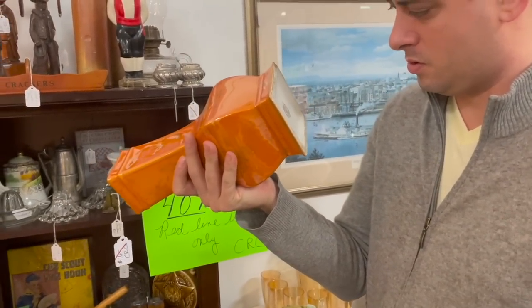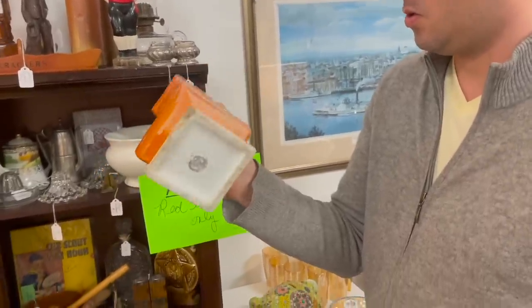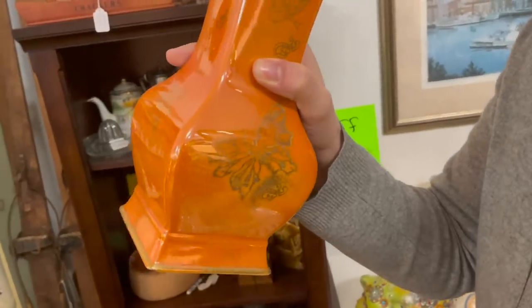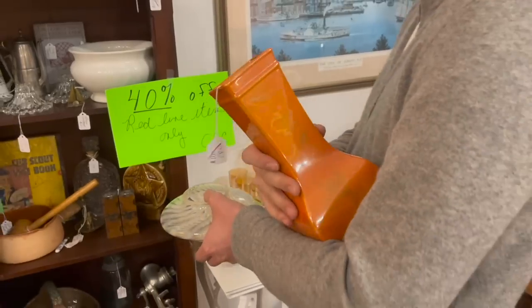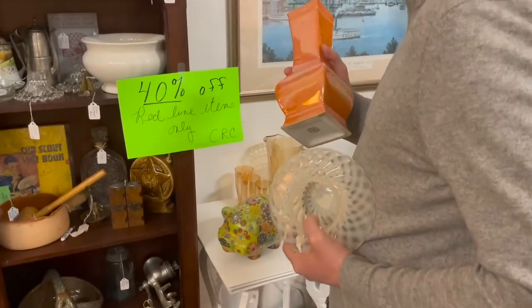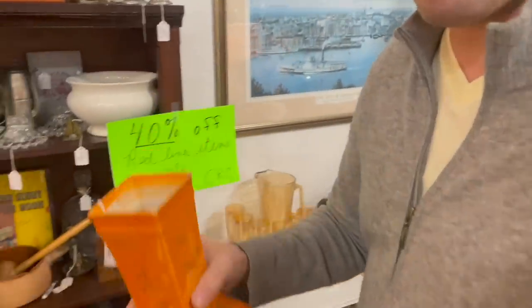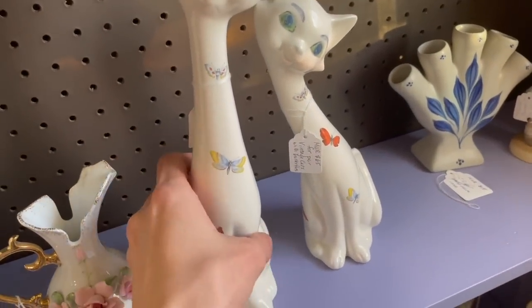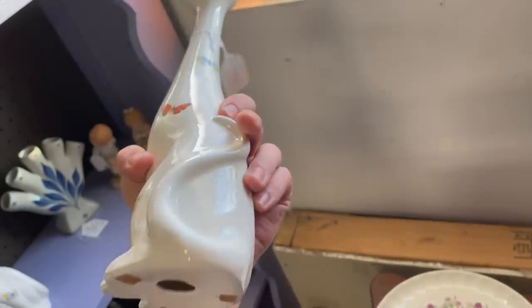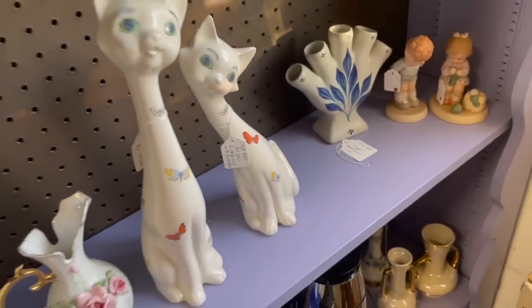Who makes that - Coronet England, art pottery. It has butterflies on it - I love it. $16 with a red line. This will be like $10. Oh look how cute these cats are - they have butterflies on them. I'm gonna pick the tall one up. Let's check out the bottom - they're just a hobbyist. How much are they? $65 for the pair. I love it.